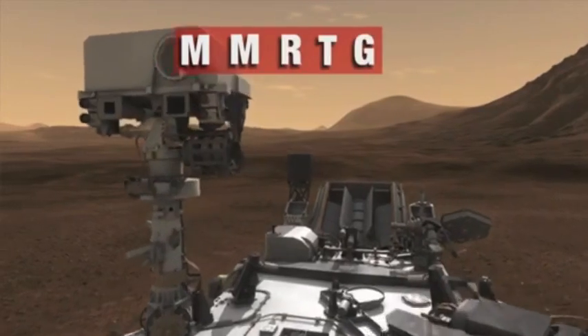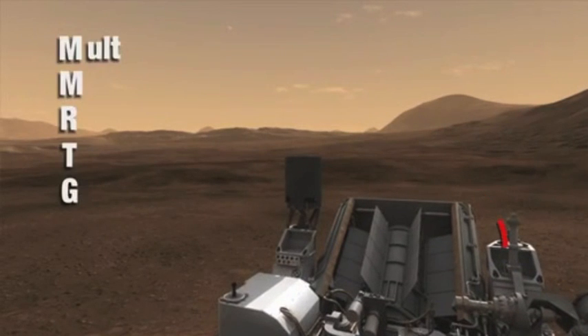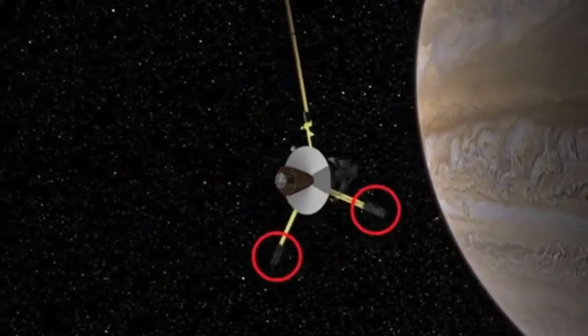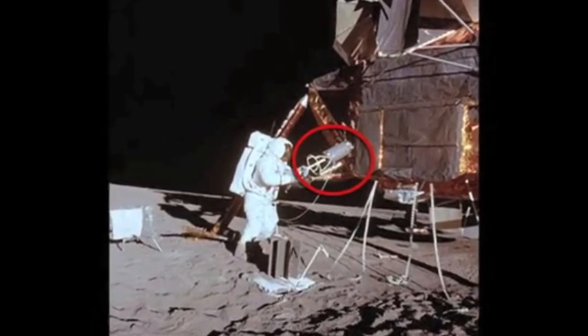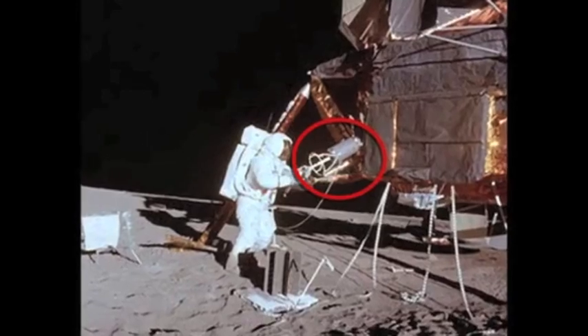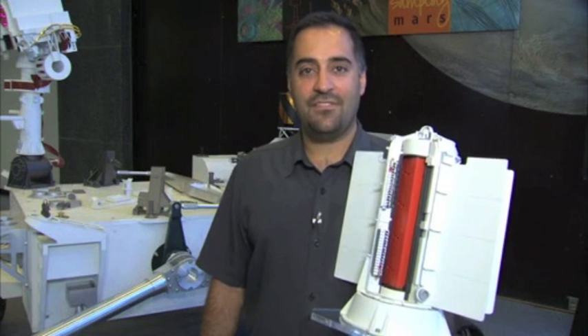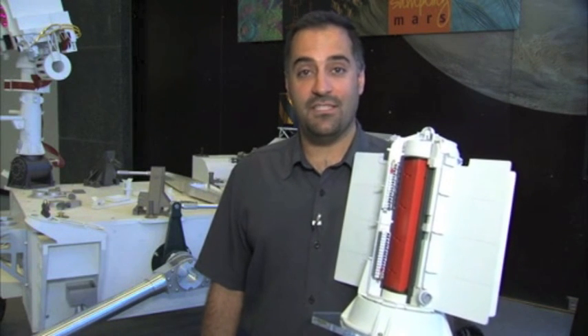And that's where the MMRTG comes in. The multi-mission radioisotope thermoelectric generator is a power source that we've used for years to power spacecraft that have gone to the outer planets, and even the Apollo missions used it on the moon. Behind me you can see a full-scale model of Curiosity, including the generator in the back. On this half-scale model of the generator, you can see what's inside.